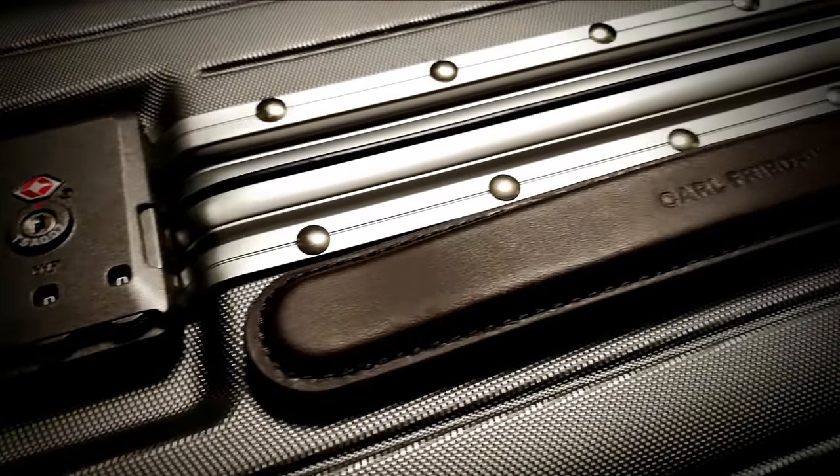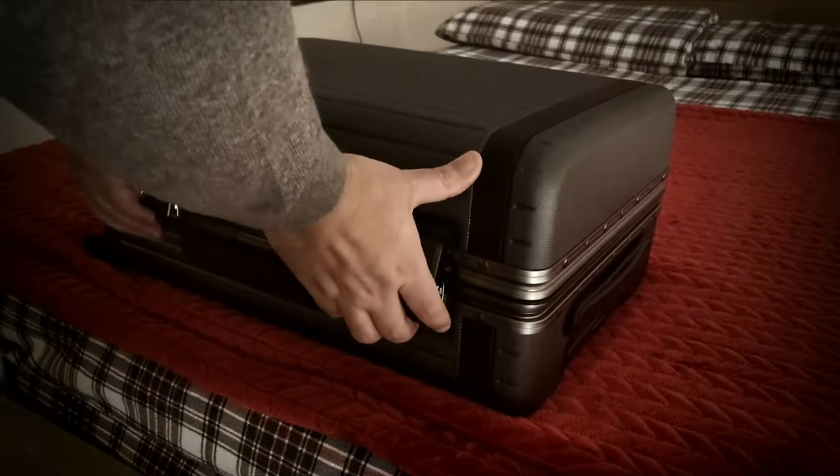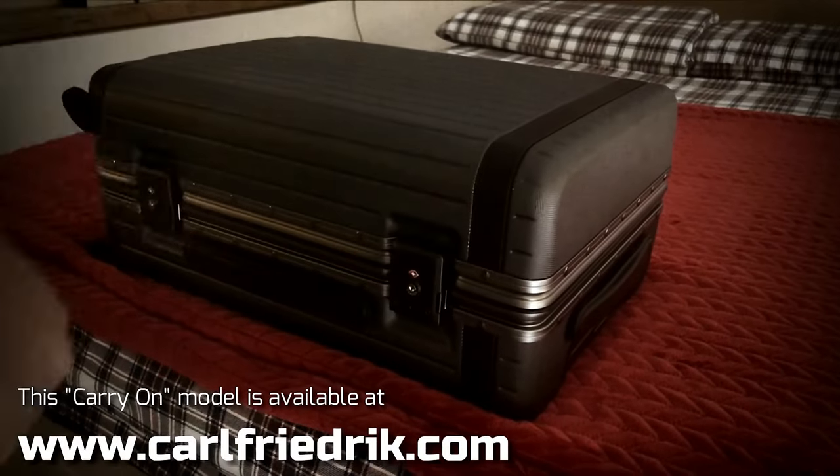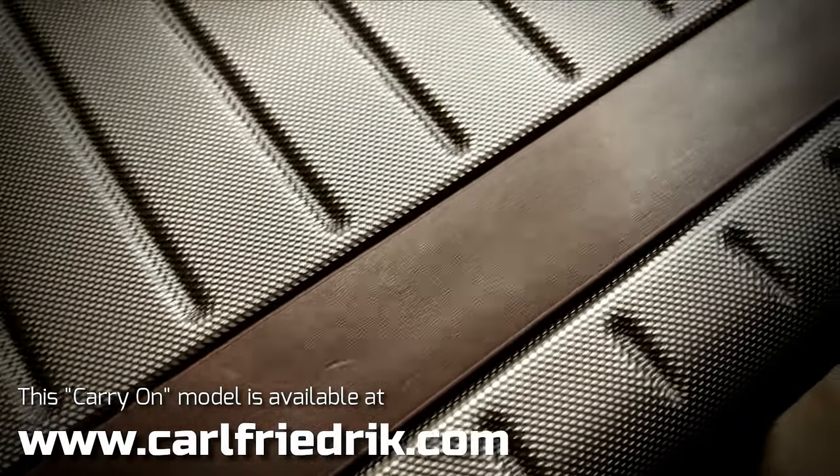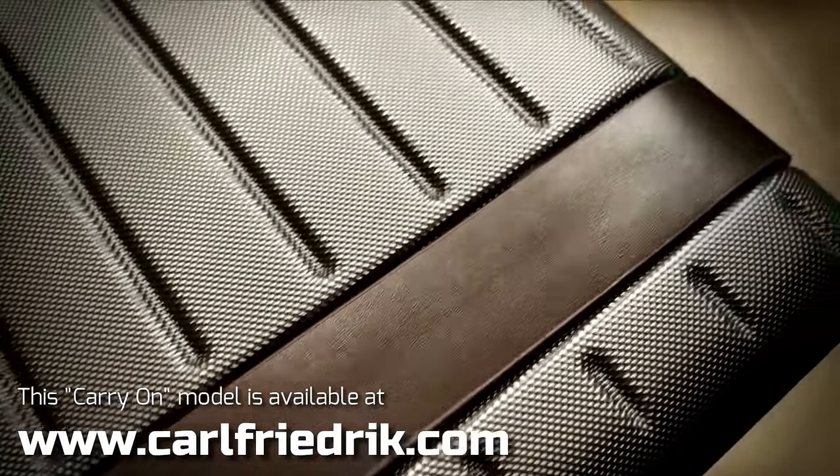This video is brought to you by Carl Friedrich, maker of quality premium luggage like this beautiful carry-on trolley. Stick until the end of the video to know all about it and get an exclusive discount code.